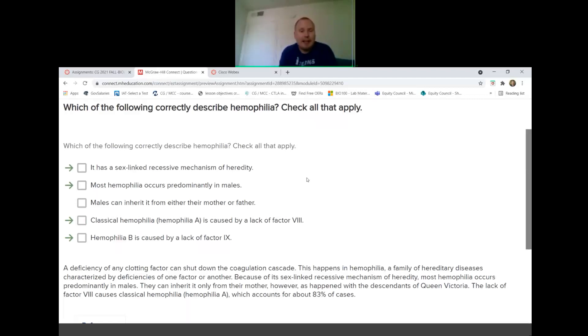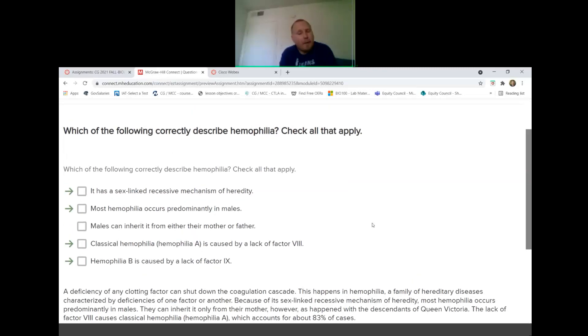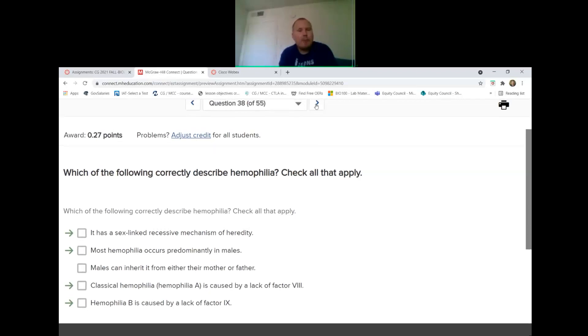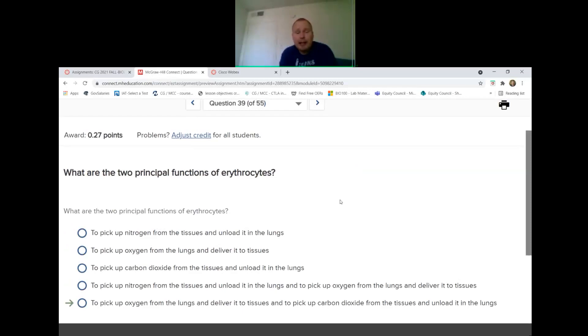Hemophilia is a sex-linked recessive disorder, so it is inherited via sex chromosomes. Most hemophilia occurs in males. Hemophilia type A is caused by lack of factors 6 and 8; hemophilia type B is caused by lack of factor 9. The incorrect statement in the quiz is that males inherit it from either parent — it's sex-linked, so the father is the contributing parent for that inheritance pattern.